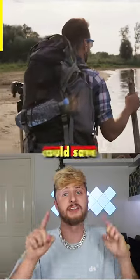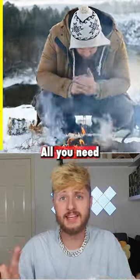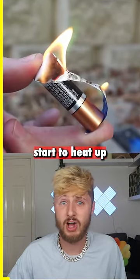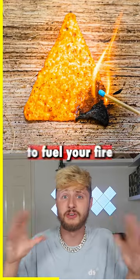Here's three survival tips that one day could save your life. Starting a fire with almost no resources: all you need is batteries and foil, like a bubblegum wrapper. Just put the foil at the end of the batteries and it will start to heat up and burn. And then once you have a flame, you can use things like Doritos to fuel your fire.